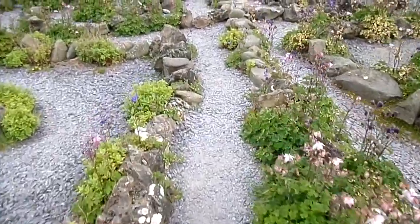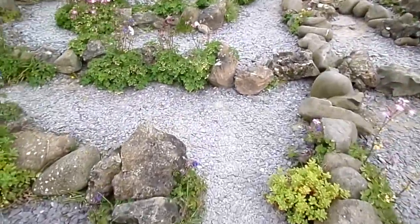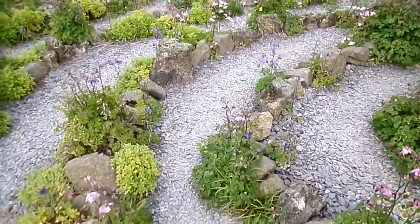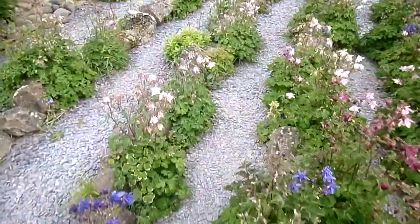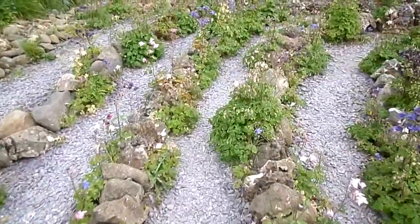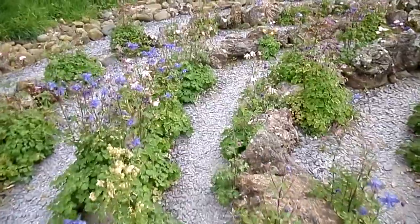Some labyrinths are found within cathedrals, such as in France, where they appear as patterns on the pavement, and the last act of a pilgrimage would be to crawl on their knees towards the centre. It's also said they have a general religious meaning — the one way, the one path, the true path, because there's one way to the centre, to the goal.